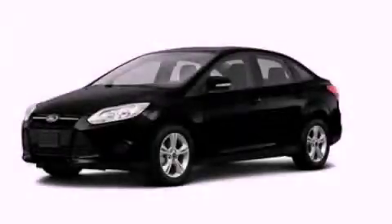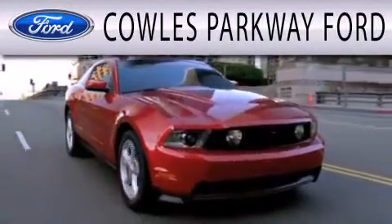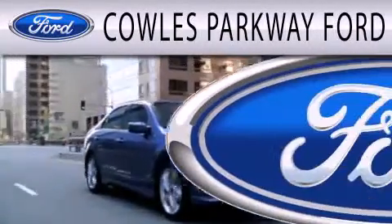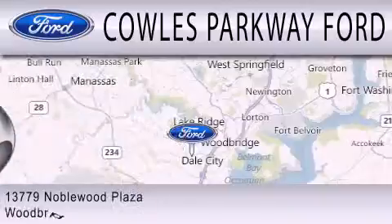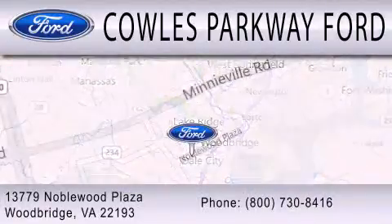Contact us today to arrange your test drive. Cals Parkway Ford is dedicated to doing everything possible to ensure that the experience you have selecting your next vehicle is as pleasant as possible. We are located at 13779 Noble Wood Plaza in Woodbridge.